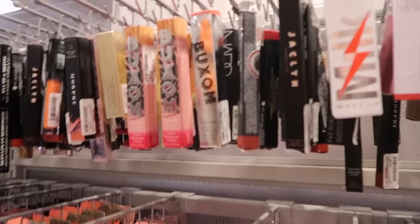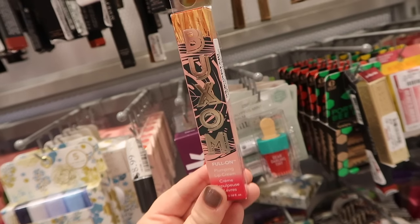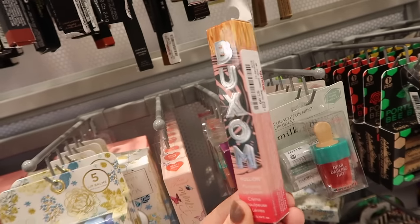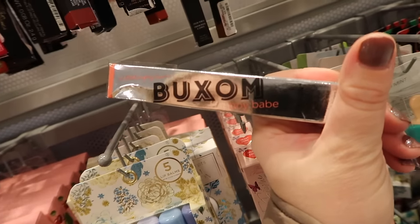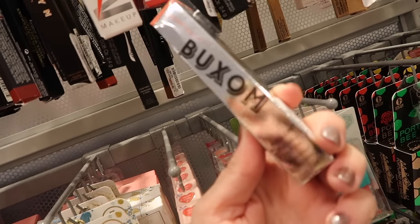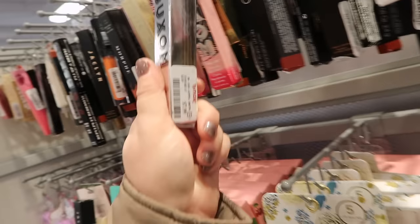This is where they have some more Buxom stuff. They actually have some of their lip creams here. This was a collection from a couple years ago — they did like a tropical one. This is the Tulum Teenie Gloss for $7.99. Also have the Ibiza Balm Shade. And then these I think are a little bit older. I remember finding this like years ago, so I don't know about these. This is like a collection with Makeup by Samuel for $7.99.